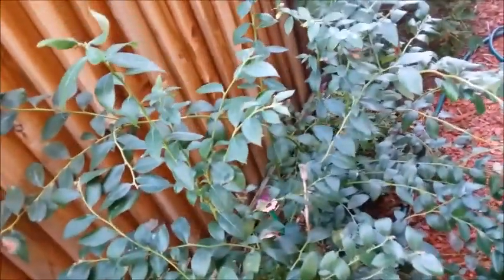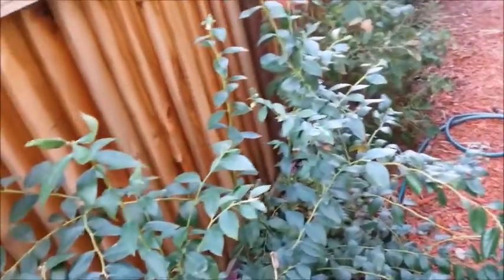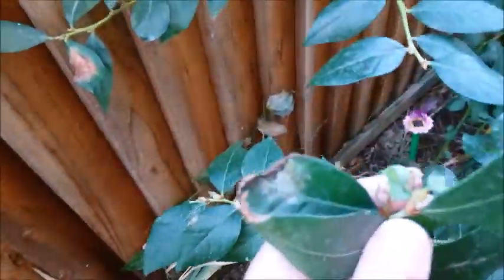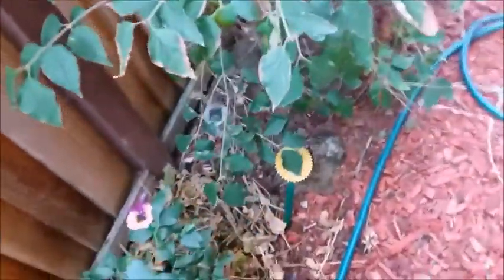I was going to prune my blueberry shrubs but I'm getting some fresh new blueberries. There's little tiny blueberries on there. And here is a blueberry flower. And here's one.